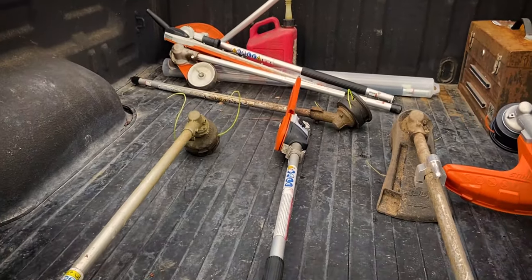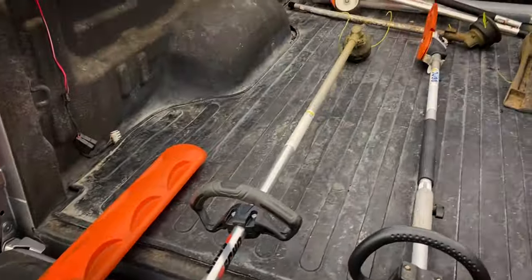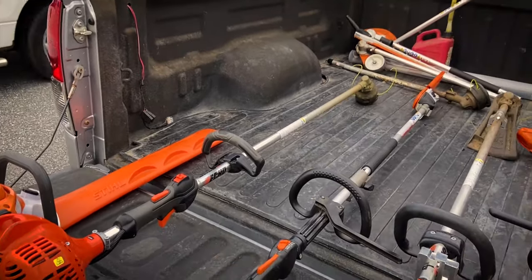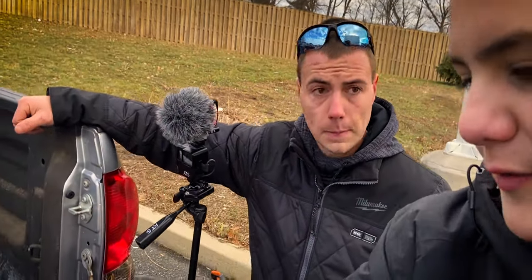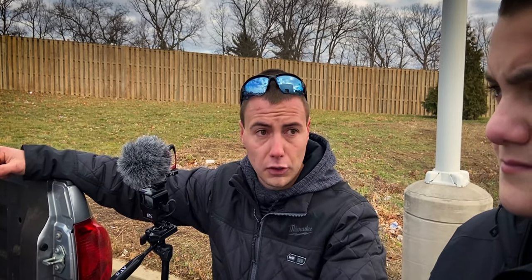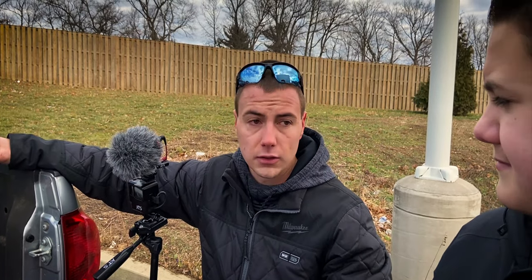Right now we've got the pole saw attachment running on this one. There are a few other attachments we'll go over in the back in a minute. We've got the Echo SRM 225 — just a straight shaft trimmer. And then the Stihl HS56, which is one of Stihl's commercial line hedge trimmers. When you're trimming bushes, the combi system I normally run is on the bigger bushes and bigger shrubs — those that extend normally over six feet. On the smaller bushes, you get the HS56 out and it reaches them just fine.